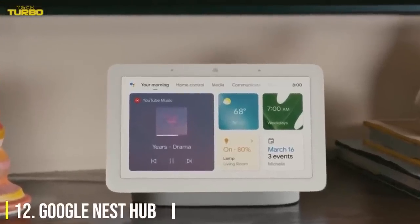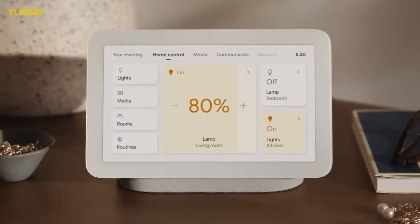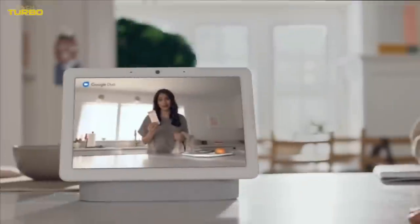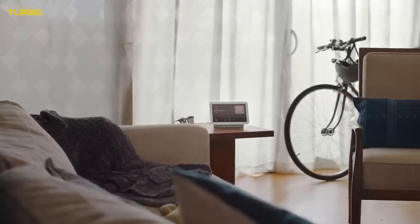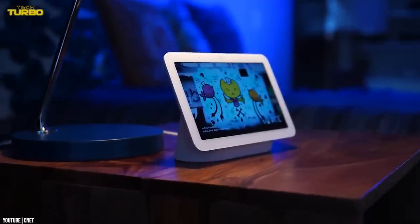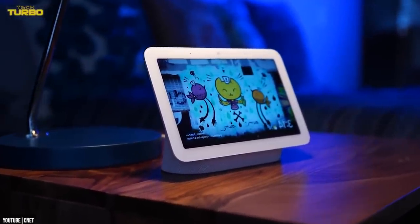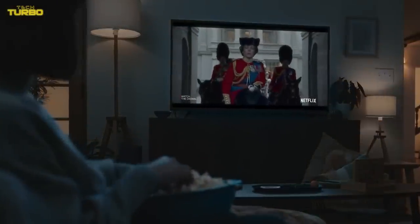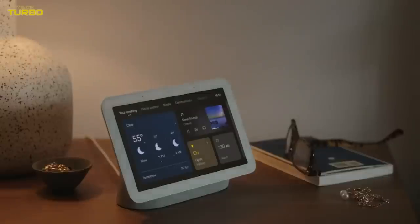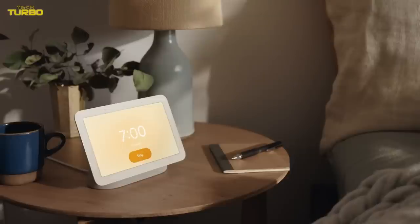Number 12: Google Nest Hub. While Google's small and adorable Nest Hub offers much more functionality — like playing YouTube videos, controlling your connected smart home devices, making video calls, and more — its real strength in the bedroom is its new sleep tracking feature. It senses both motion and sound, and tracks metrics like how long you slept and when you woke up. It can also make note of light and temperature changes along with various sleep disturbances like snoring or coughing. It's an easy way to track your sleep without wearing a fitness band all night or relying on sleep tracking apps.